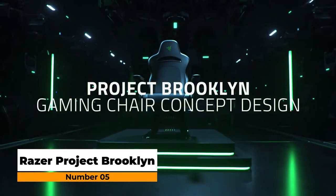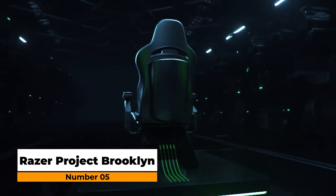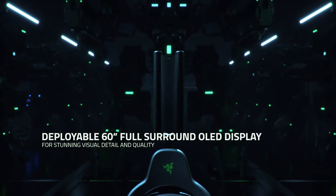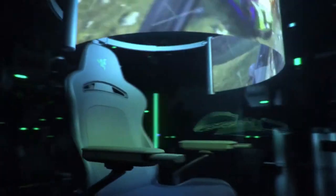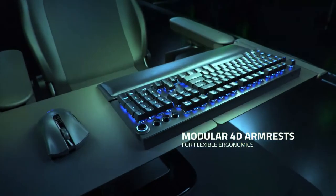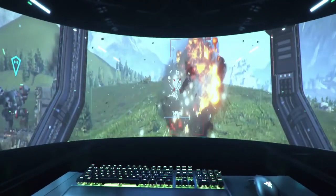Number five: Razer Project Brooklyn. This concept for a next-gen gaming chair might be better described as a luxury gaming pod. An arc of a retractable 60-inch OLED screen provides a panoramic view. Ergonomic cushions cover the seat and arms, RGB lighting pipes the chair, and a table folds in and out for PC to console ease. Much like the haptic feedback incorporated into Razer's surround sound headset, the chair's frame is equipped to vibrate throughout gameplay.